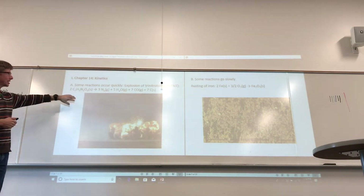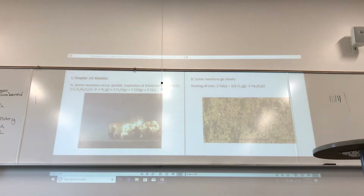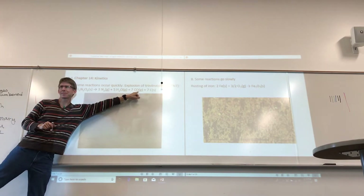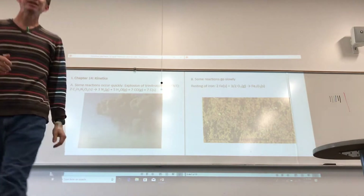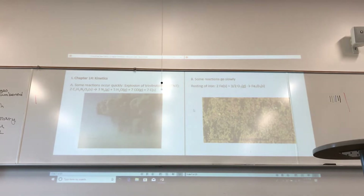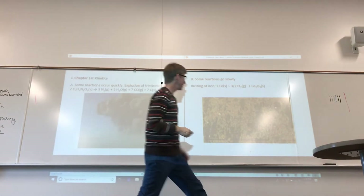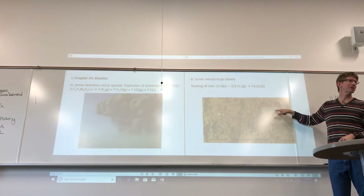Some reactions occur quickly, and some reactions go slowly. I have videos. Those phew-phew sounds are pieces of debris shooting by the camera at very high speeds — that was a fast reaction, an explosion. You can see all these moles of gas expanding and moving those rocks. That was a fast reaction. Here's a slow reaction — the rusting of iron, shown over days 24 to 25, certainly a much slower reaction.